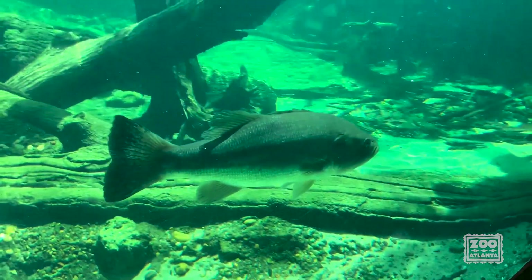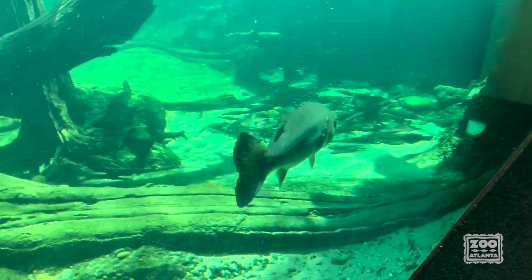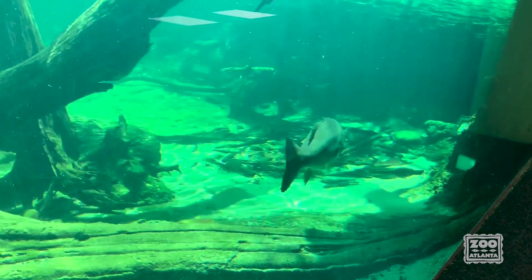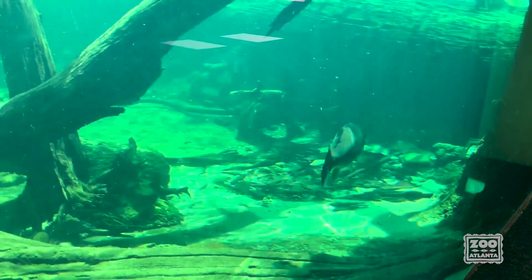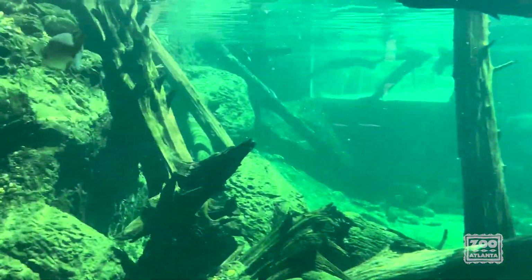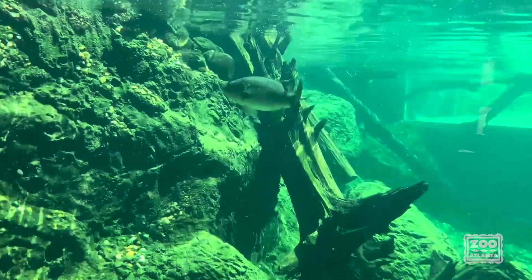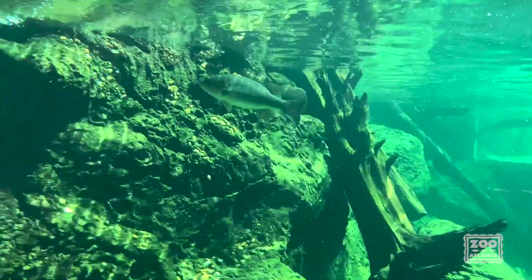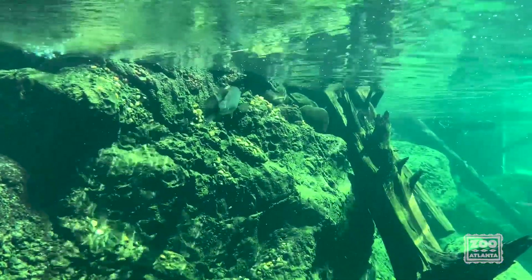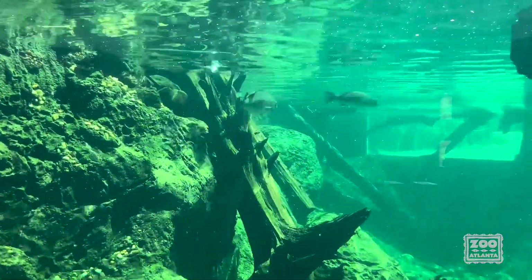Fish are also going to be cold-blooded. You and I are warm-blooded creatures, so our body temperature should stay the same. But cold-blooded creatures, such as fish, use their environment to either heat up or cool down their body. If they get too hot or too cold, they know that they need to move and find another place to be so that they can balance their body temperature back out so that it stays at a healthy level.